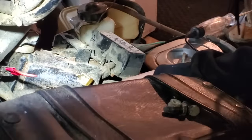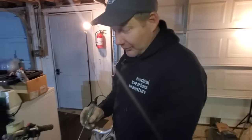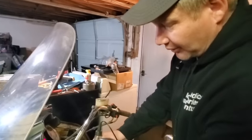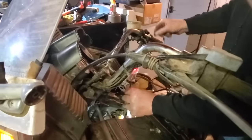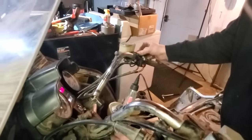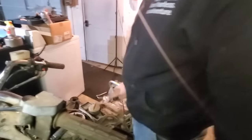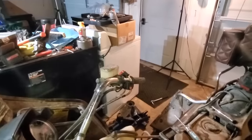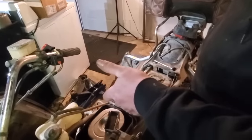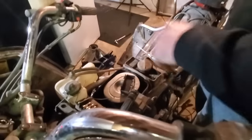Why weren't we getting spark? Well, we have power now — voila! The kill switch was turned off! So all that pulling off the saddlebags, the seat, fighting with all that — just because the kill switch was off. But at least now we have better access to the gas tank if we need to clean it, and we can see the air cleaner and spray carb cleaner, which we're probably going to have to do. That wasn't for nothing.